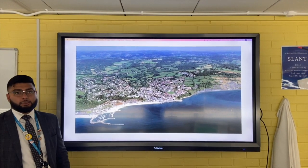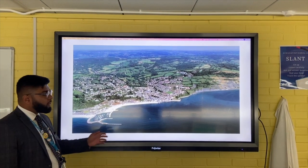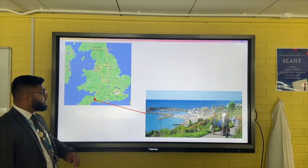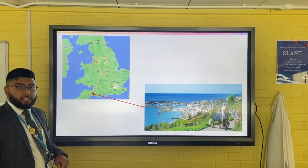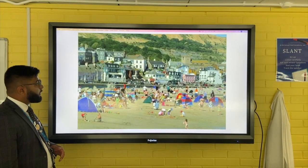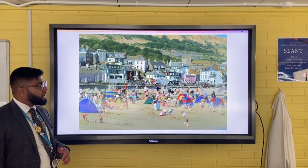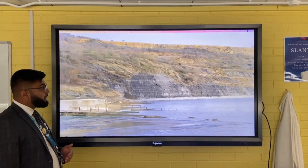Today we're going to look at Lyme Regis, which is an example of coastal management - a coastal town on the Dorset coastline in the southwest of the UK. It's affected by very strong southwesterly prevailing winds that come over from the Atlantic, meaning there's an increased risk of erosion. Longshore drift is very important to the local economy, with the Dorset coastline bringing in up to 800 million pounds of revenue every year.